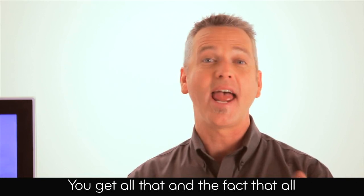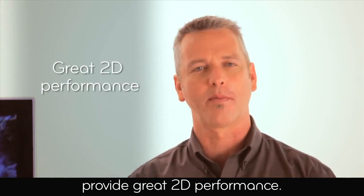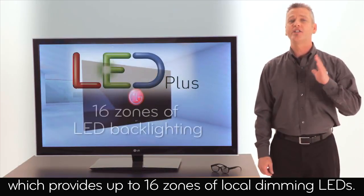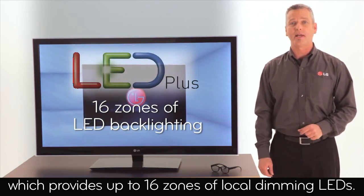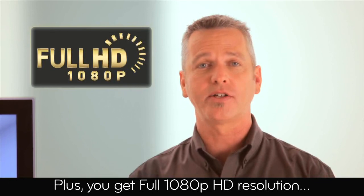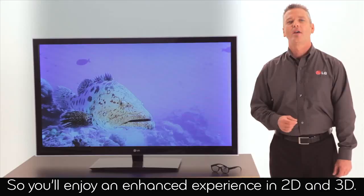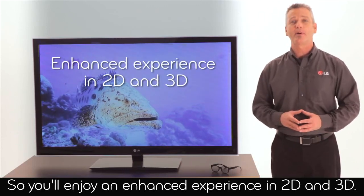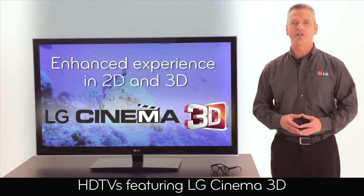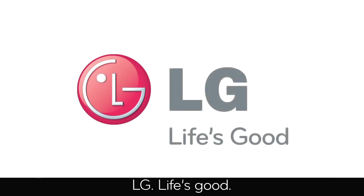You get all that, and the fact that all LG Cinema 3D capable TVs provide great 2D performance. These HD TVs utilize LED Plus technology, which provides up to 16 zones of local dimming LEDs. Plus, you'll get full 1080p HD resolution and reduced motion blur with refresh rate up to 240Hz. So you'll enjoy an enhanced experience in 2D and 3D. HD TVs featuring LG Cinema 3D — technology so smart, it's simple. LG. Life's good.